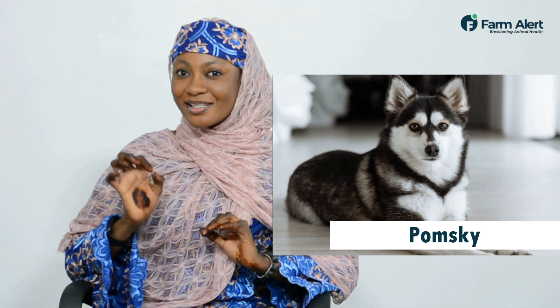We also have the Pomsky, a mixture of Pomerian and Siberian Husky. They are also loving, you will love them.